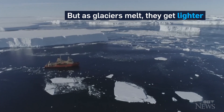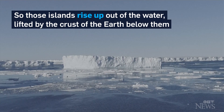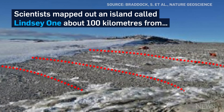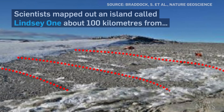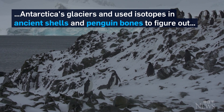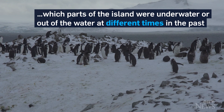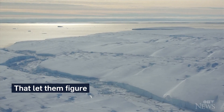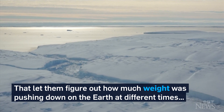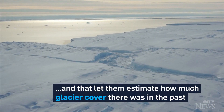But as glaciers melt, they get lighter, so those islands rise up out of the water, lifted by the crust of the Earth below them. Scientists mapped out an island called Lindsay One, about 100 kilometers from Antarctica's glaciers, and used isotopes in ancient shells and penguin bones to figure out which parts of the island were underwater or out of the water at different times in the past. That let them figure out how much weight was pushing down on the Earth at different times, and that let them estimate how much glacier cover there was in the past.